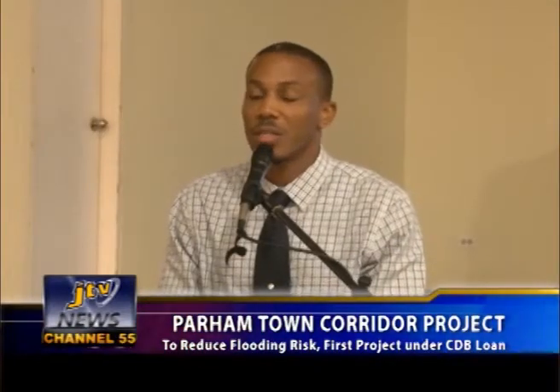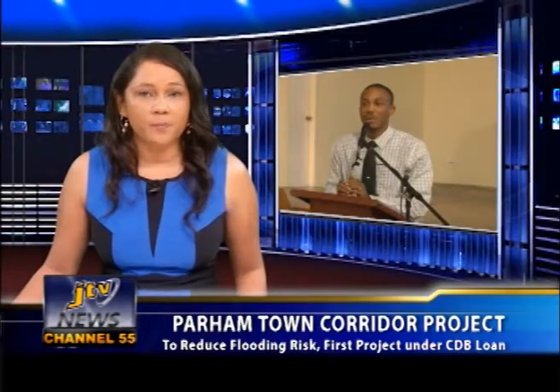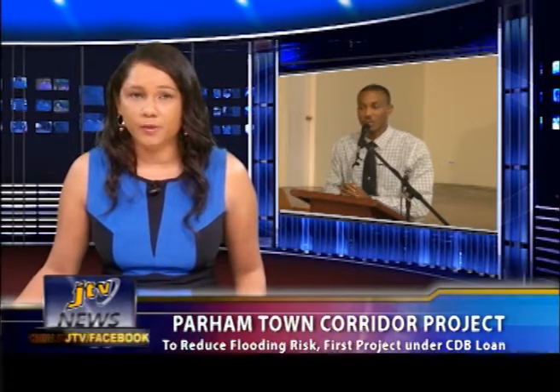Dr. Drexel Glasgow, Chief of Infrastructure Planning, Research and Development in the Ministry of Communications and Works, says the design for the Palm Town Corridor Project is geared toward reducing the risk of flooding in the area that intersects with the Blackburn Highway.